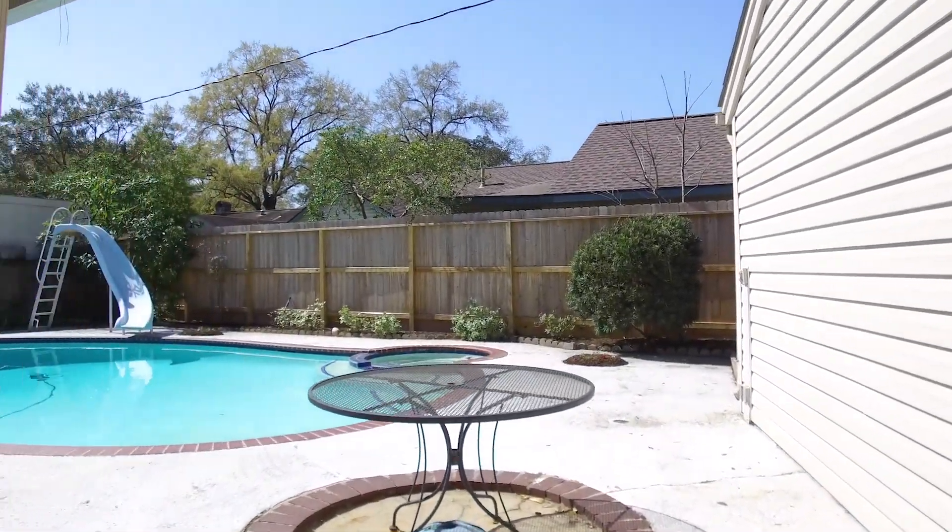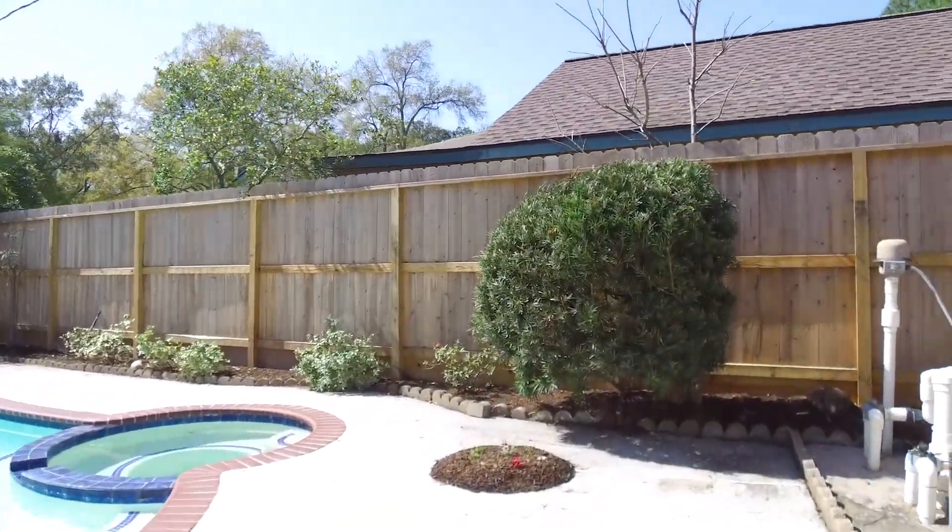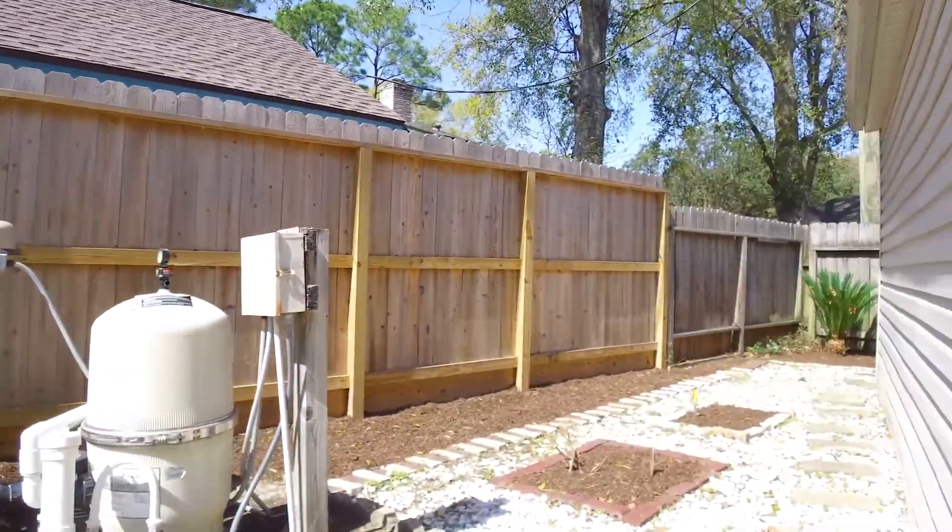You will absolutely love this Houston, Texas home in a great location. This is the home you've been looking for. Contact the listing agent to make it your own.